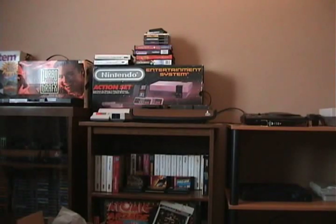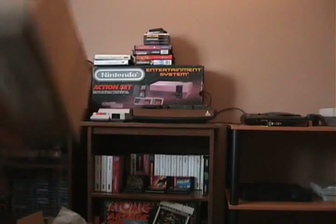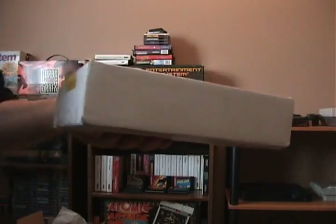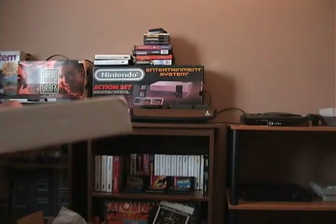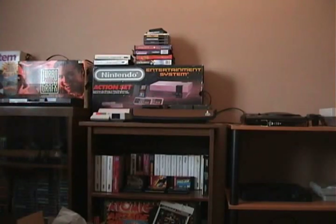Hello YouTubers, Atari Leaf here. It's package day — had a couple things come in the mail, one package, two packages. Let's open package number one. This one is from Atari2600.com, so if you're looking for Atari games they're a good place to go.